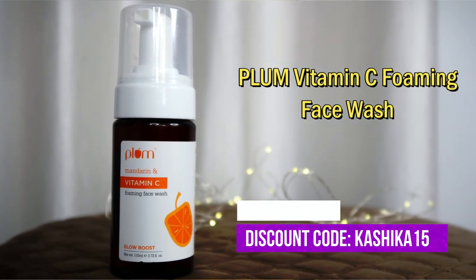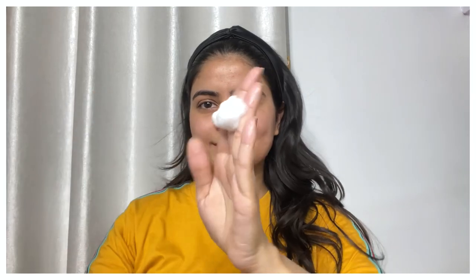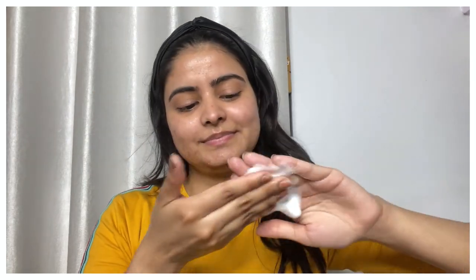The packaging comes with a pump because it is a foaming face wash — you push the pump and get a rich foam. It cleanses your skin properly without making it dry or stripping your skin. It uses a gentle surfactant which is sulfate-free, so you don't dry out your skin.